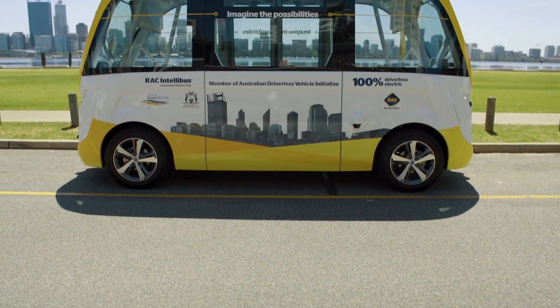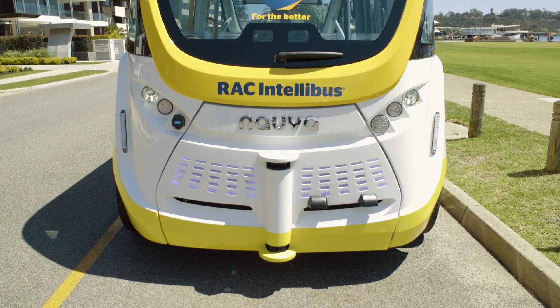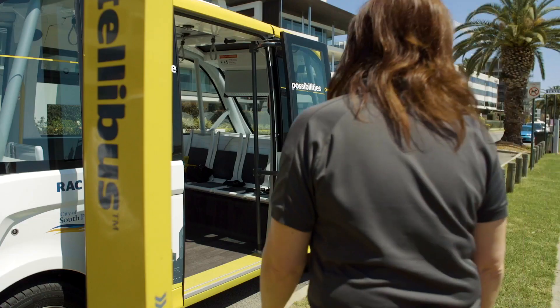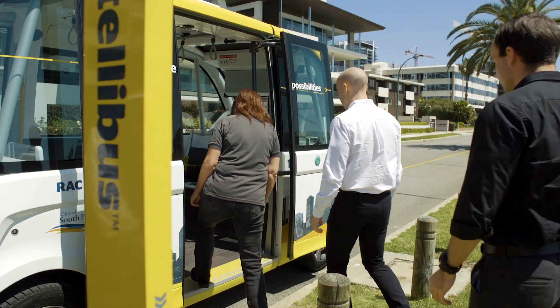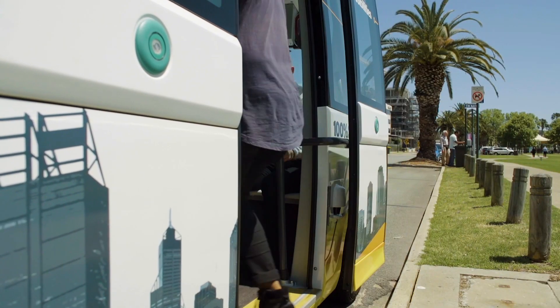This is the RAC Intellibus — a bus with a difference. Automated, driverless and fully electric, using the latest technology to safely and carefully navigate its way along today's bustling streets, sharing the road with other vehicles, cyclists and pedestrians.